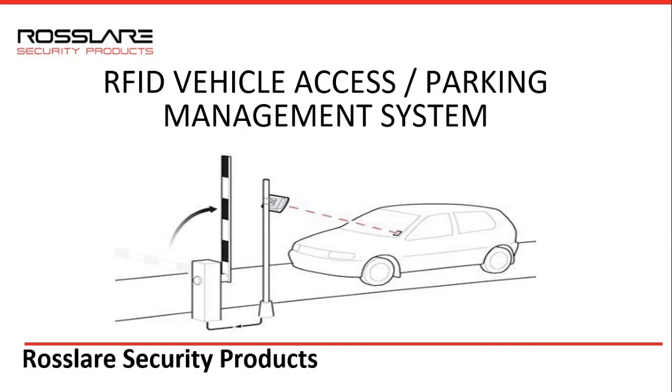Welcome to Rosslare Electronics India Private Limited. Rosslare is one of the leading manufacturers of access control solutions and offers multiple applications related to the same. As we also manufacture UHF long range readers and tags, vehicle access or parking management system is one of the most popular applications, suitable for both commercial and residential buildings.